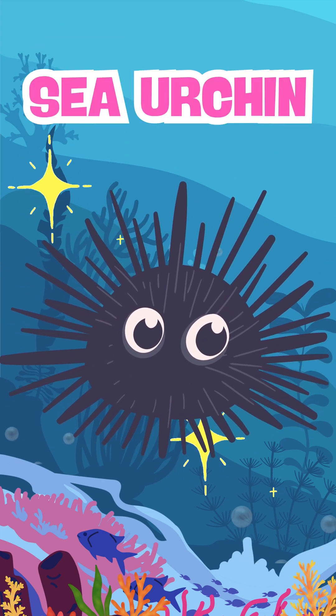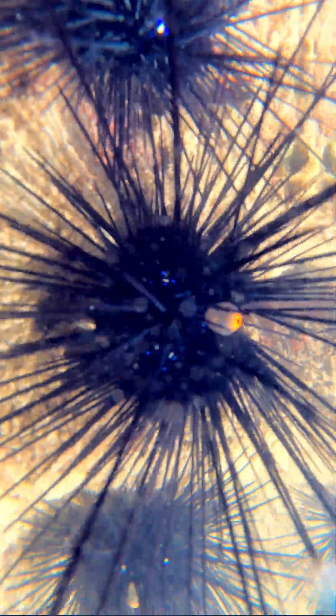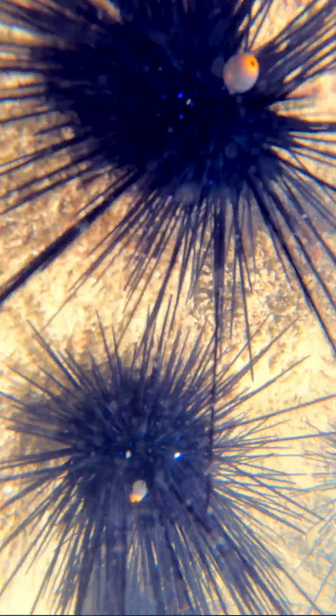It's a sea urchin! Did you know? Sea urchins have a spiky body. Their sharp spines help protect them from predators. Sea urchins move with tiny tube feet, hidden between their spines.